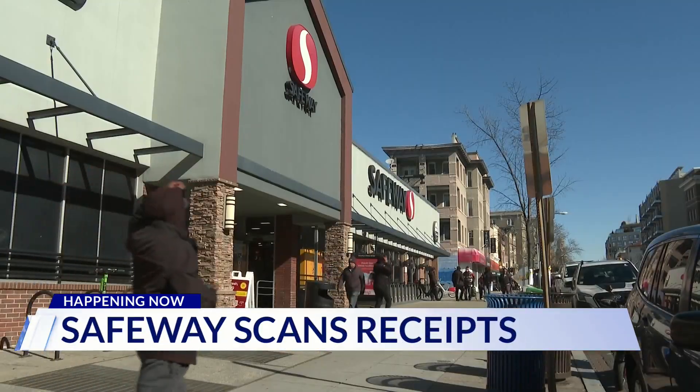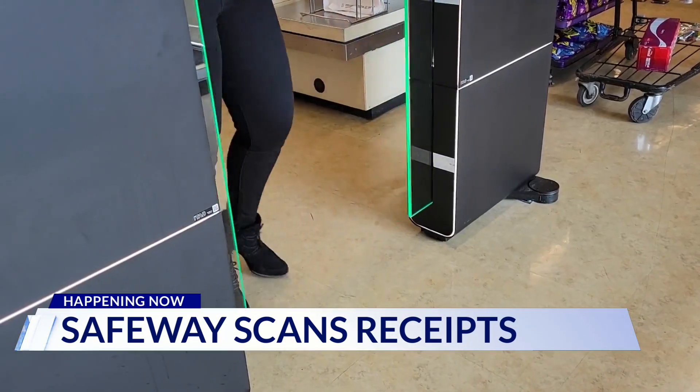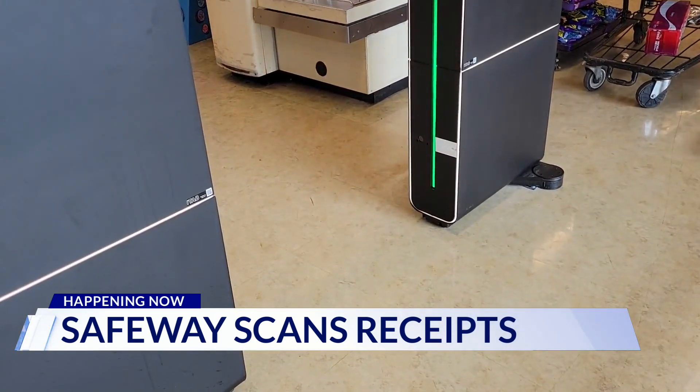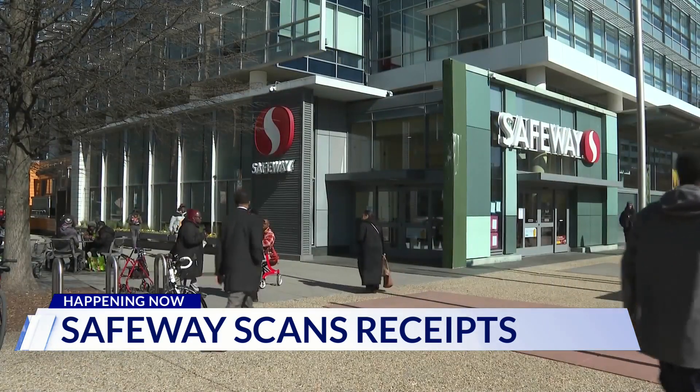The Adams Morgan location is the latest Safeway to increase security. The Southwest Waterfront location has required shoppers to scan their receipts for at least a month, employees told DC News Now.